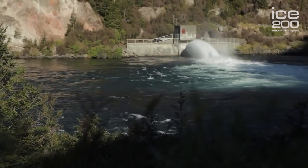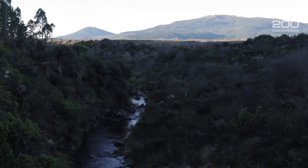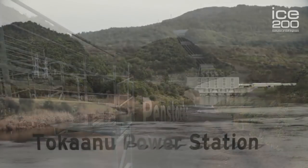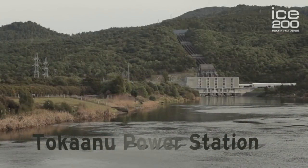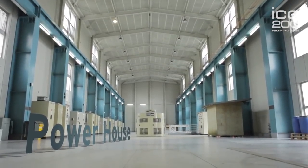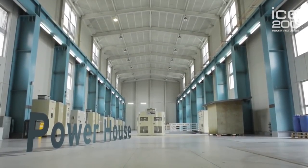To create electricity from water, it's collected from a lake or river and with gravity is channeled down through tunnels and large pipes called penstocks into a power station like Tokanu. This powerful flow of water passes through a turbine, forcing it to rotate at a high speed.